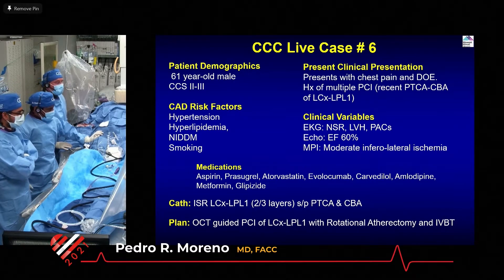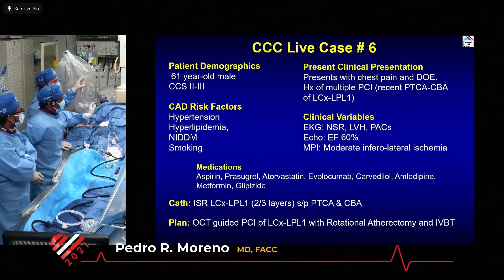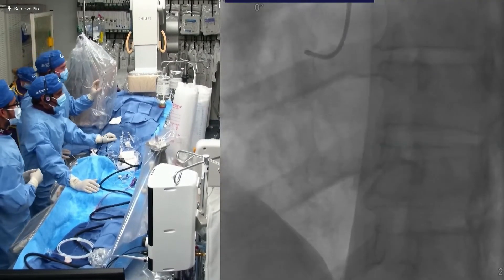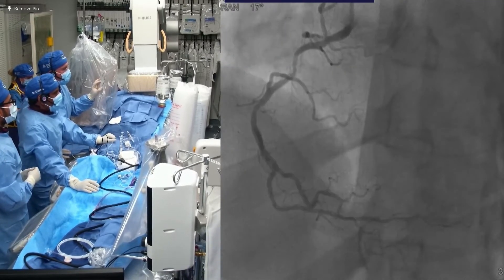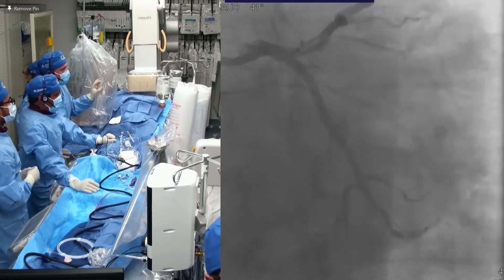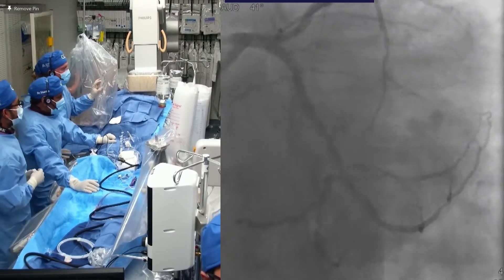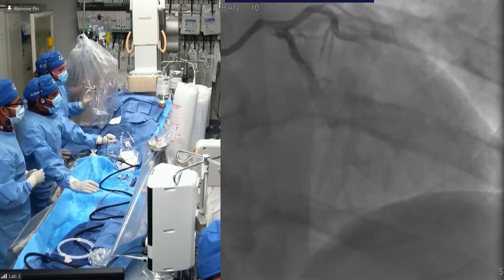He did well until recently when he developed symptoms, and I'll show you what he has. The LV gram is good, the RCA has some disease in the proximal — it's not that bad — and then we have this troublemaker down here. I have lost a distal circumflex before, and here, this is just the AP projection showing the trouble.